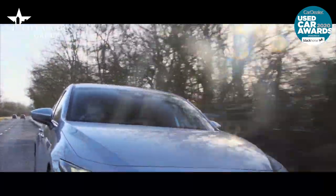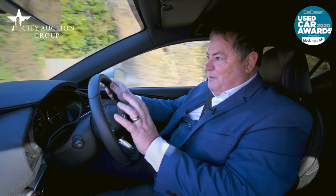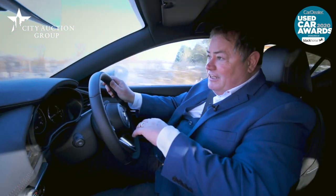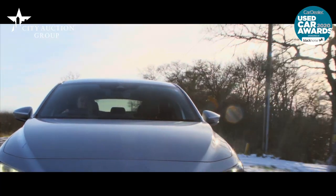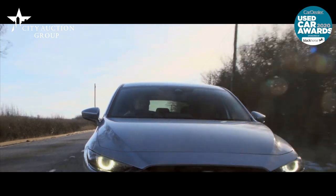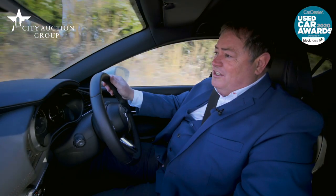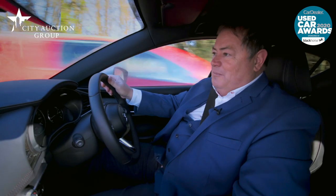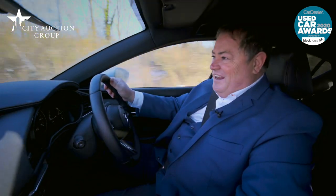The mid-size car category is possibly one of the most sought-after categories anywhere in motoring. In this category you've got cars like the Volkswagen Golf and the Ford Focus, but this year me and the panel have decided that the mid-size used car of the year, sponsored by City Auctions, is the Mazda 3.